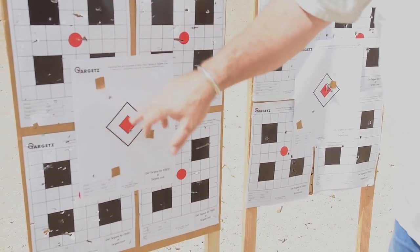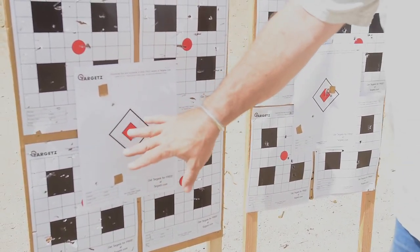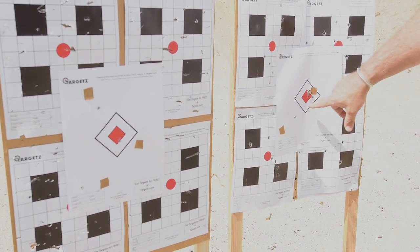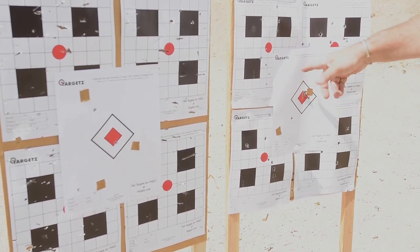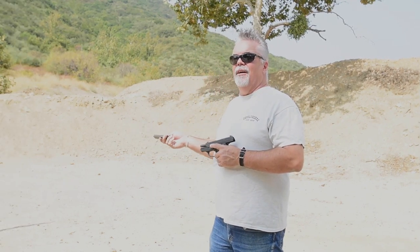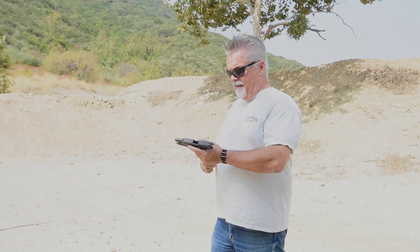My first three are all on target but not the greatest group. On the second three I may have gotten my grip a little better — two shots right there and right there. I seem to do better on the back three than the front. Next up, the Sig P239 — again 15 feet, triple tap for grouping.